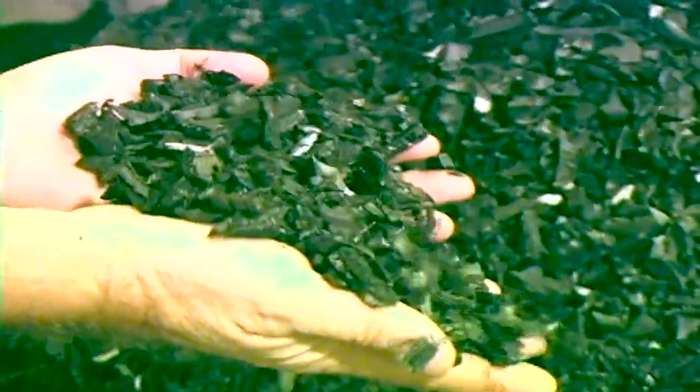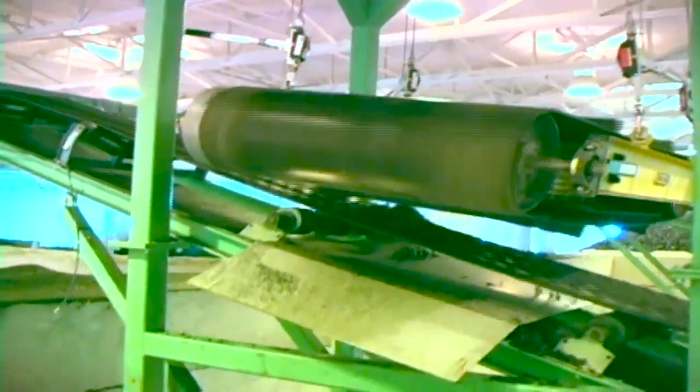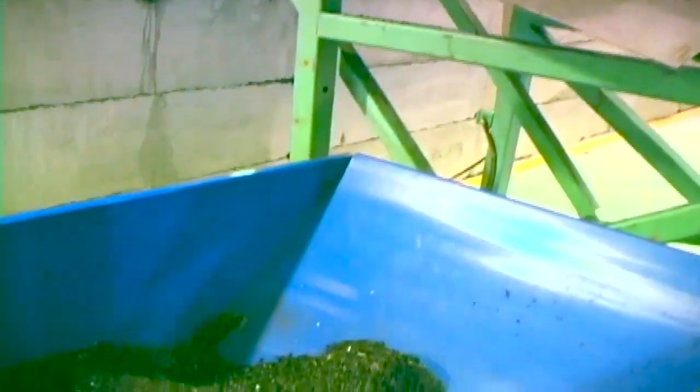Screen the product further, and the CM Chip Shredder can produce quality material that can be used in landscape mulch or other ground rubber markets. Add a magnetic separator and generate an additional revenue stream by capturing clean tire wire for sale into recycled steel markets.